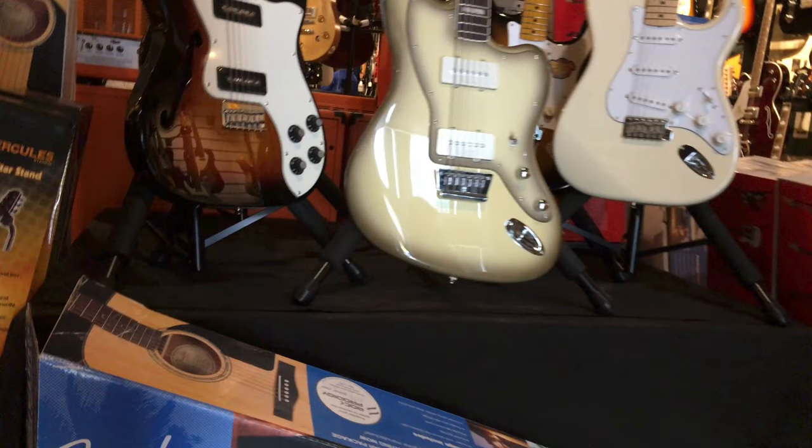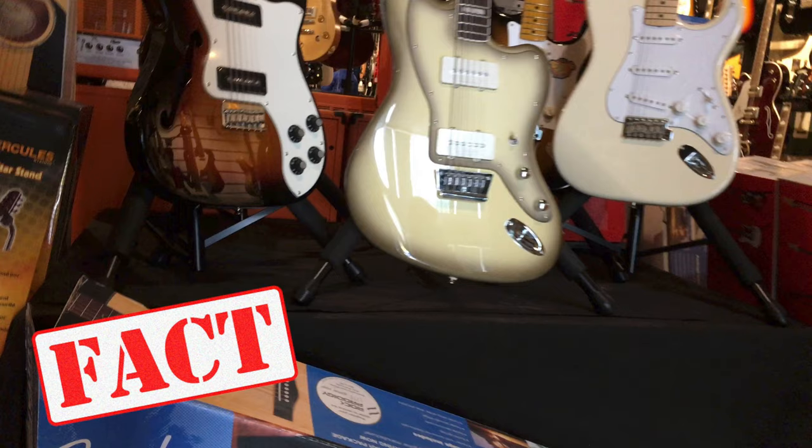These three guitars at the front all have Fender on the headstock, but they're actually made in China. That one in the middle cops a lot of grief online based on its finish, but I actually kind of like the color. That thin line tally on the left looks pretty awesome with its P90s. These kinds of guitars are great for beginners. The two-tone sunburst guitar in the back is actually a Squier Classic Vibe 50s Strat — awesome guitars. I'll post a link in the cards.